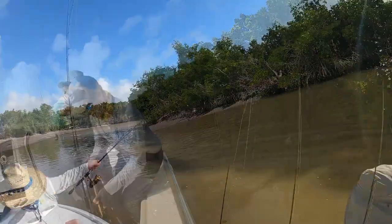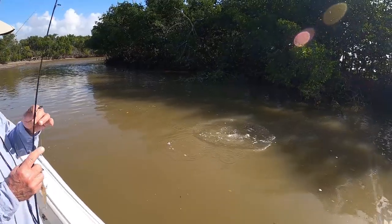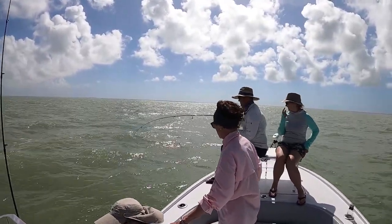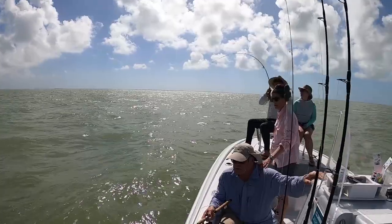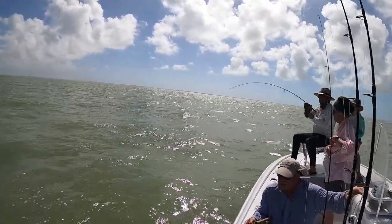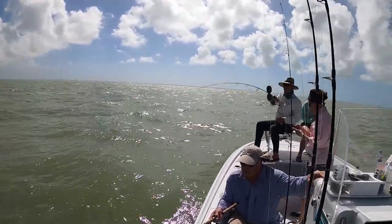We'll get another one. Yeah. Let's catch him first. All right. Tell me if you need me to reel up. Here's another one. Something's on. Fish — something's tapping this. We better get a camera. I got one, it's ready. Camera ready.